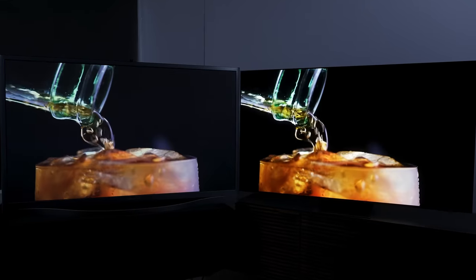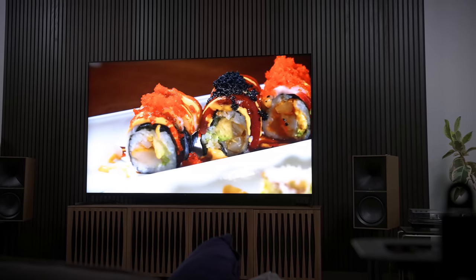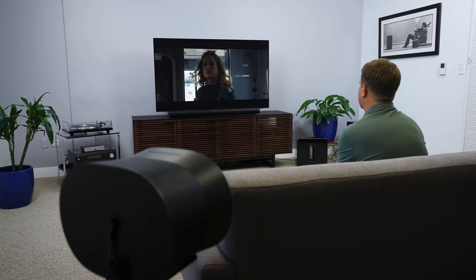On today's episode of You Asked: what's the best plasma TV replacement? Cheap OLED versus high-end LCD? The best cheap TV for movie watching? And what do I think of the new Sharp TV?